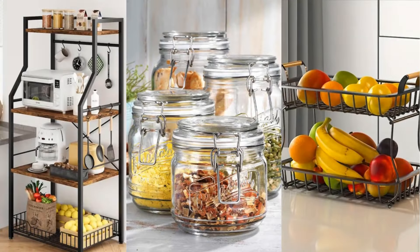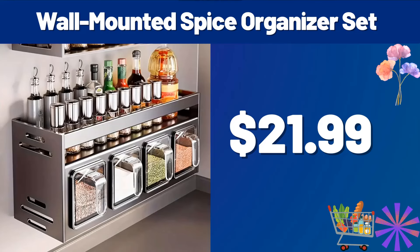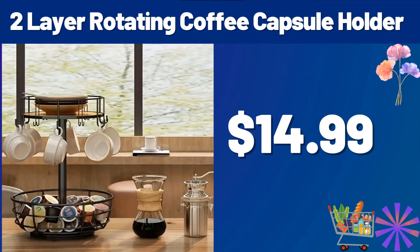Hello everyone, let's take a look together at the discounted products at Aldi Market. Wall-mounted spice organizer set, $21.99. Two-layer rotating coffee capsule holder, $14.99.